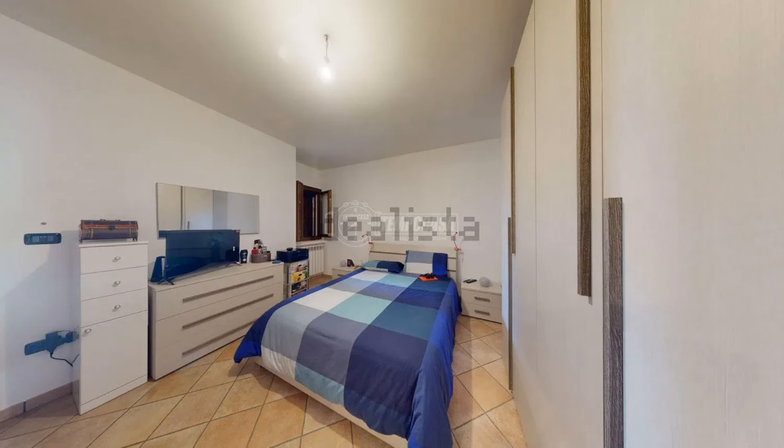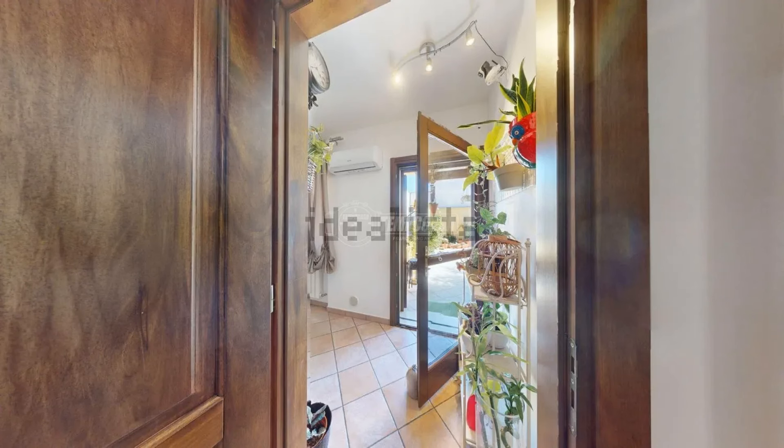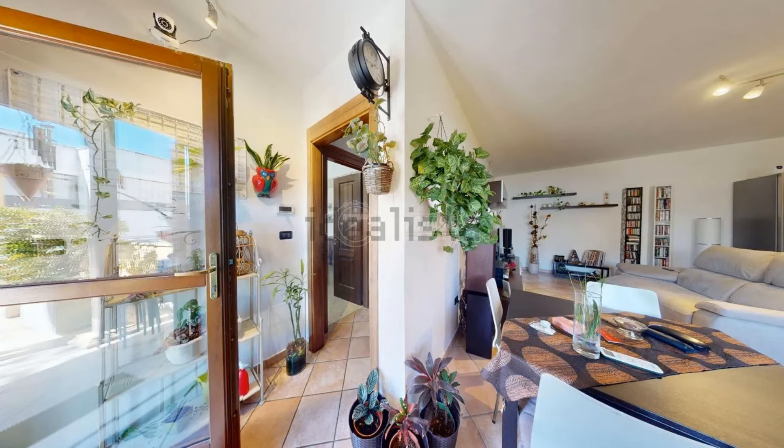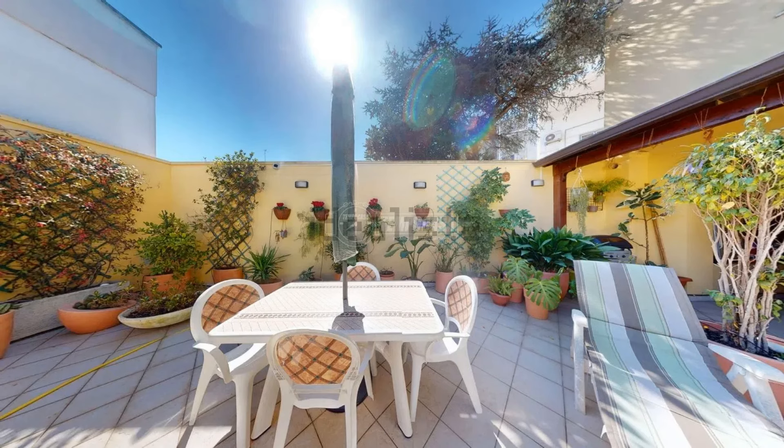There is a double bedroom that appears to be just fine, and there is a single bathroom that offers plenty of space. There is a significant amount of natural light, and this apartment does not require any renovation work. Additionally, there is a great outdoor space that will allow you to relax and enjoy the beautiful Italian weather.